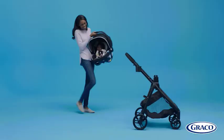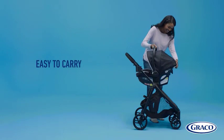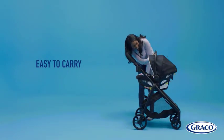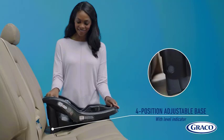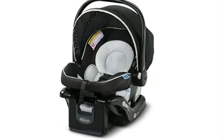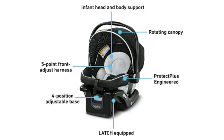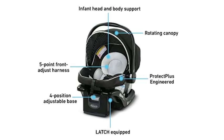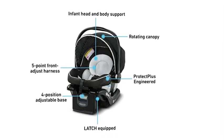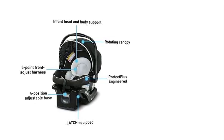The Graco Snugride 35 Lite LX Infant Car Seat is incredibly easy to install. It comes with a one-step, secure installation system that ensures a tight and snug fit in your car, keeping your baby secure and safe during car rides. The seat is also compatible with all Graco Click Connect strollers, making it easy to transfer your baby from the car to the stroller without disturbing them.